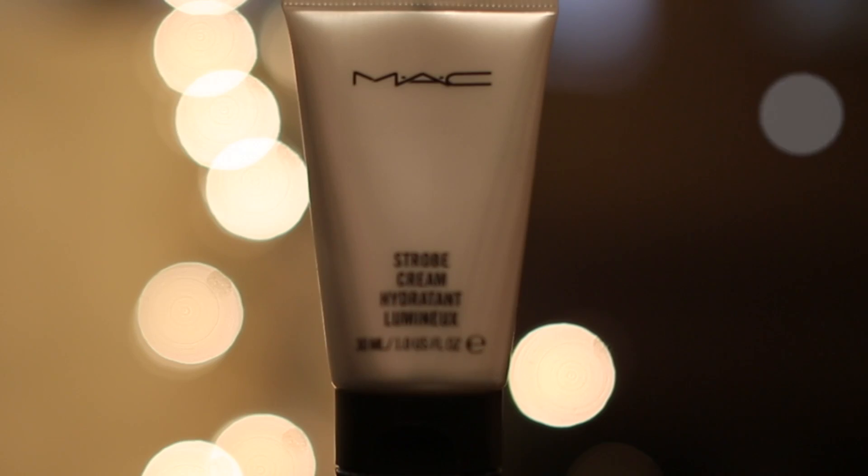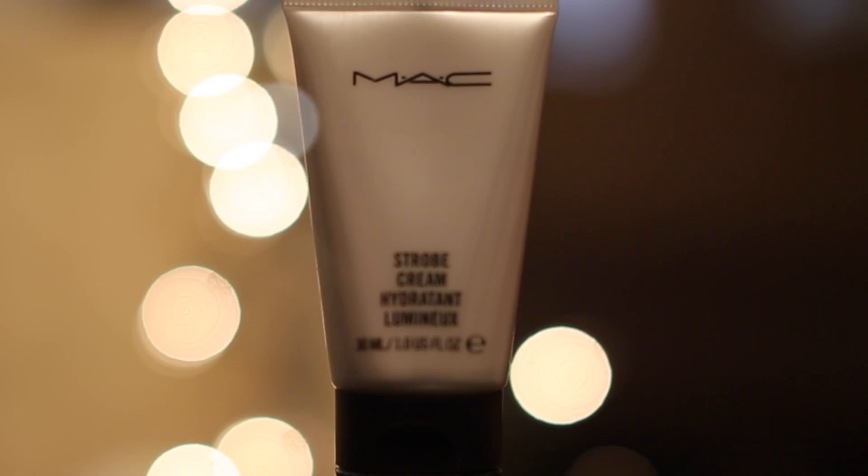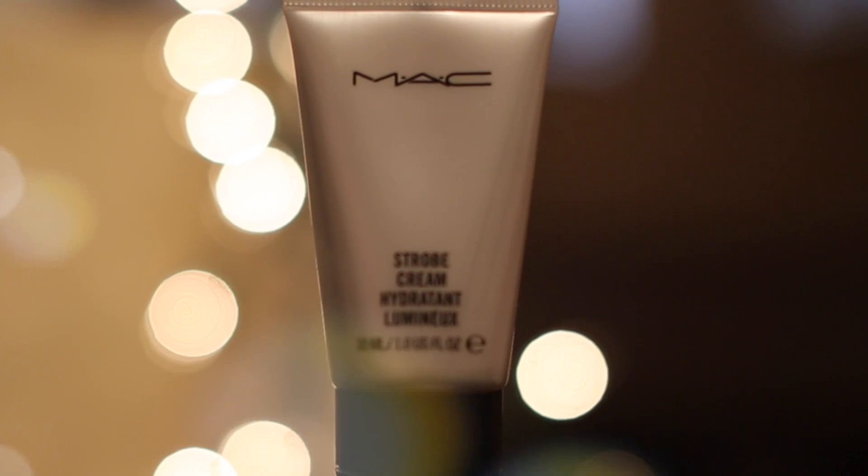It's a good product to mix with your moisturizer before you apply your makeup — it's going to give you a pretty luminous finish. If you don't want to look matte and you want a little bit of luminosity, apply this before you put your foundation or powder on.